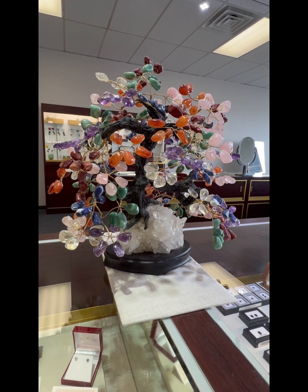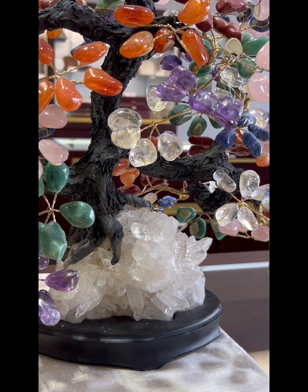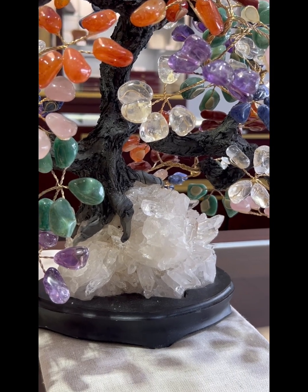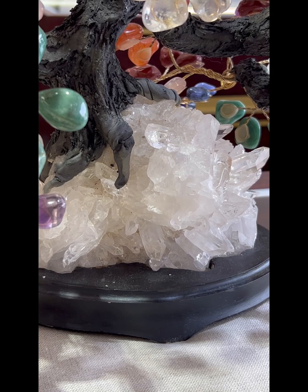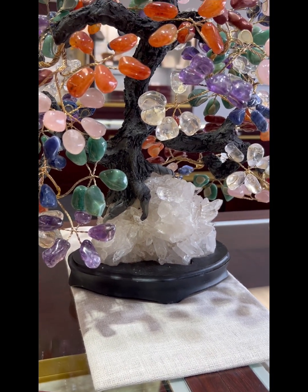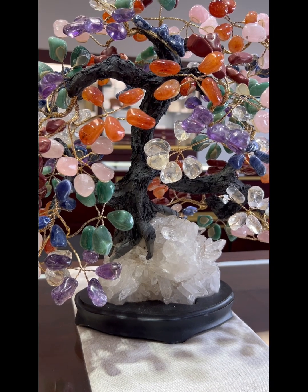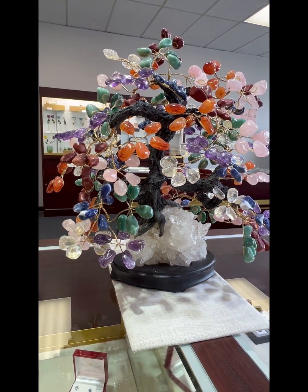Welcome to the wonderful world of quartz. This tree that we bought in Tucson has a quartz crystal base, and most of the leaves are different colors — different varieties of quartz. Quartz is one of the most abundant of all the gemstones in the world and the most varied in colors.